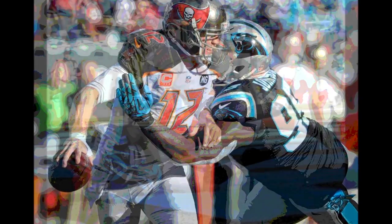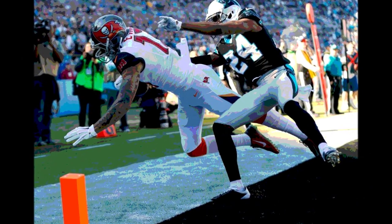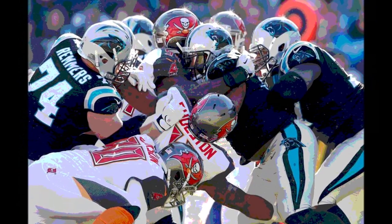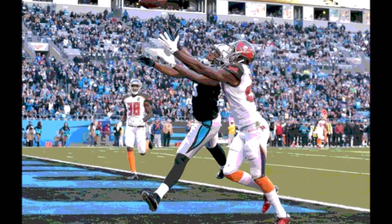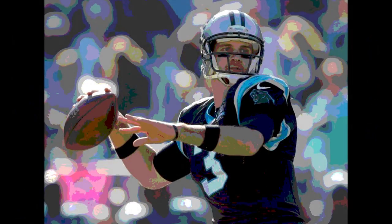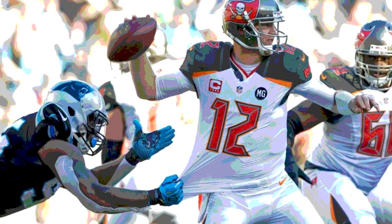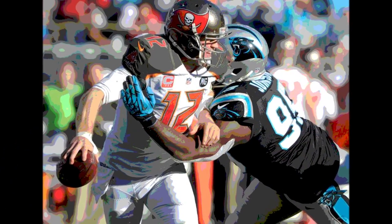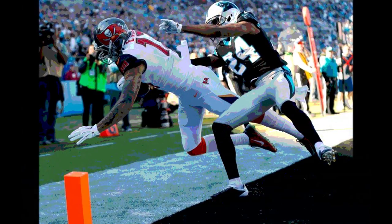The Panthers punted from the Tampa Bay 39. The Bucs started on their own 7-yard line with just over 3 minutes left in the 3rd. An incomplete pass was followed by an 18-yard run with a fumble that went out of bounds, giving them a first down on the 25. McCown hit Vincent Jackson for 16 yards for a first down at the 41. Sims ran for 10 yards for a first down across midfield at the Carolina 47. Doug Martin was stopped for no gain as the 3rd quarter ended — Carolina 16, Tampa Bay 10.